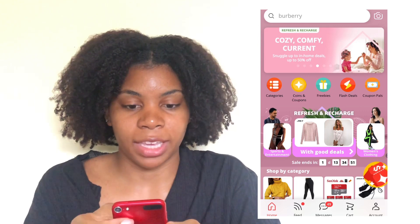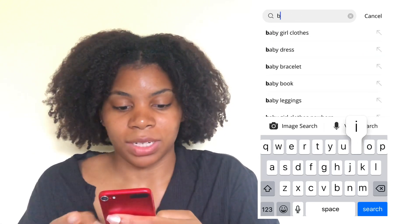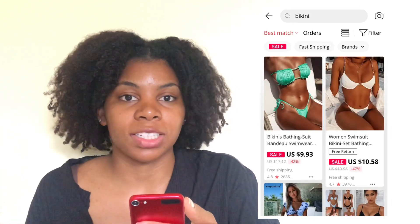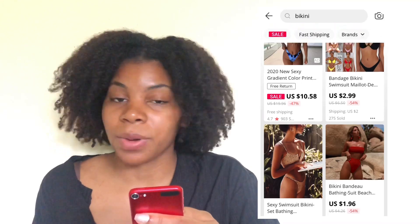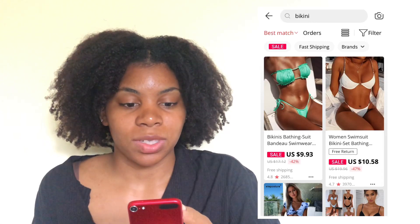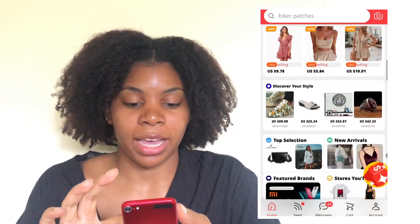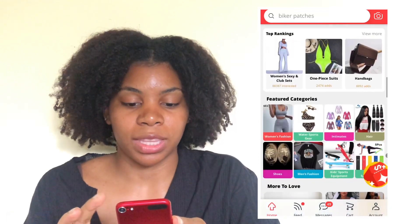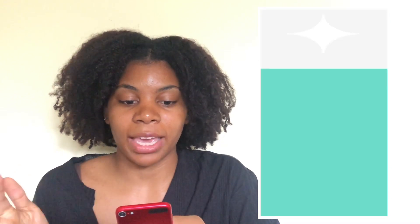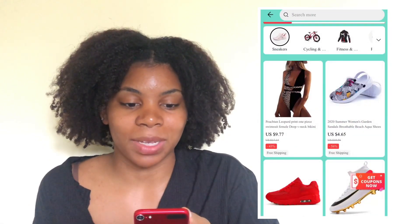Of course, you can always just search by the bar if you want to type something in, like bikinis. AliExpress has a bunch of stuff, not just clothes, but this is a good way to search for what you're looking for. And it kind of figures out your style — like I searched for this item earlier and it's pulled it up on my general homepage. And as you can see, it's saved to my wishlist because I'm considering buying it.